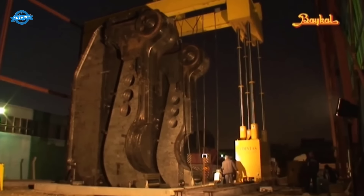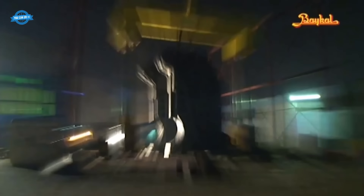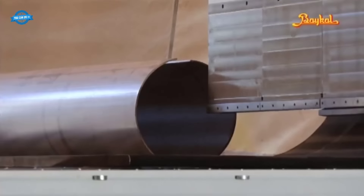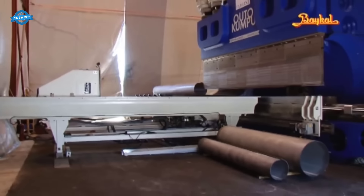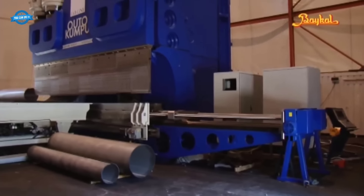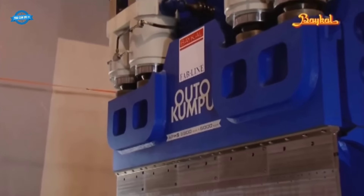After the assembly is complete, rigorous testing and quality control procedures are conducted to ensure the press brake functions flawlessly and meets the highest industry standards. These tests include verifying the accuracy of the bending angles, testing the hydraulic systems, and inspecting the overall performance of the press brake.